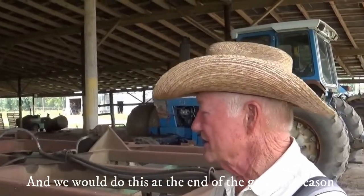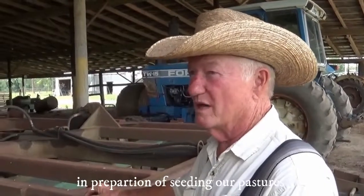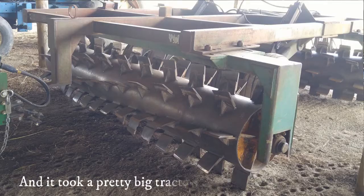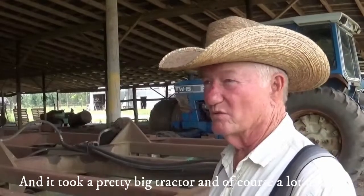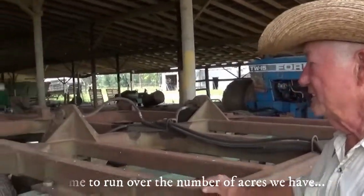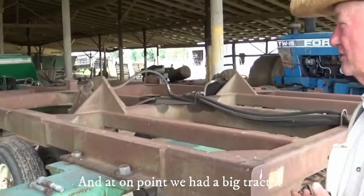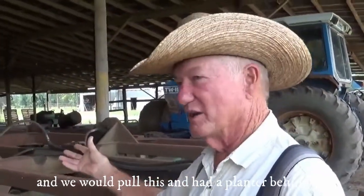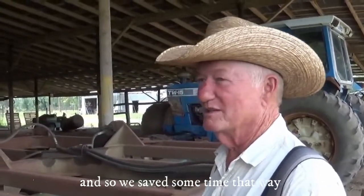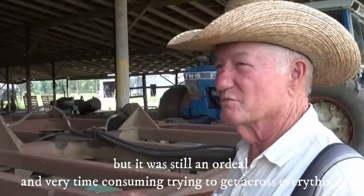We would do this at the end of the growing season, or near the end of the growing season, in preparation for overseeding our pastures. We'd run this aerator across it and it took a pretty big tractor, a lot of fuel, and time to run over the number of acres we have and then get it planted. At one point we had a big tractor and pulled this with a planter behind it.